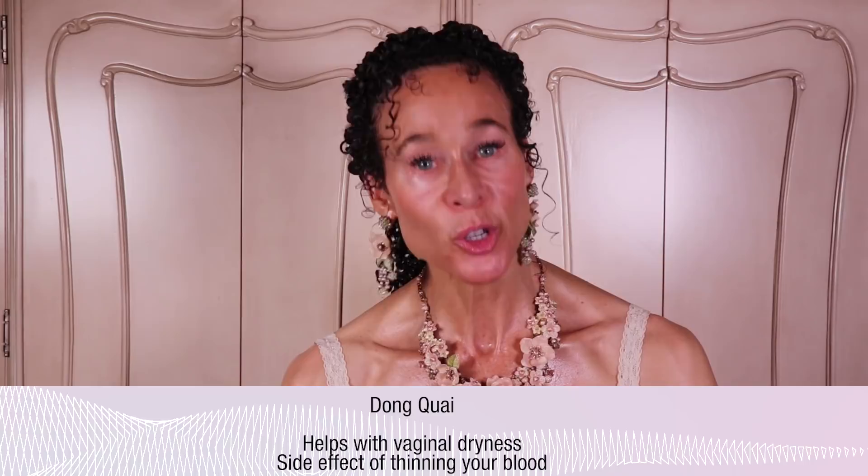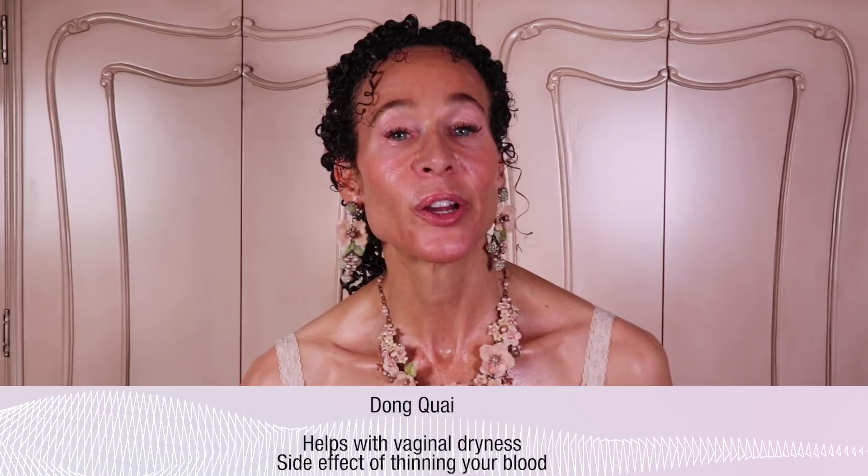The next herb is Dong Quai. This one is fairly popular, but it's only useful for one symptom of menopause: vaginal dryness. And it has the side effect of thinning your blood.